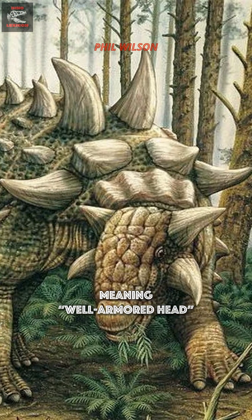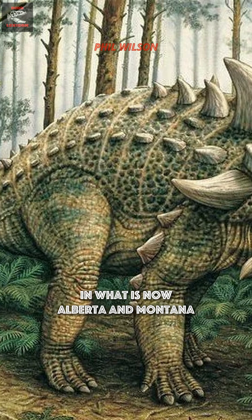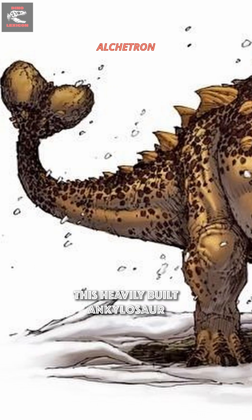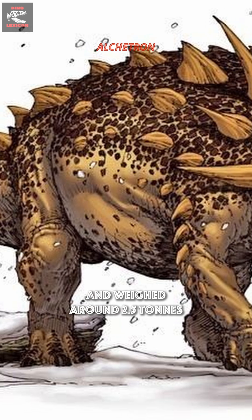Euoplocephalus tutus, meaning well-armored head, lived about 76 to 75 million years ago in what is now Alberta and Montana. This heavily built ankylosaur reached up to 7 meters in length and weighed around 2.5 tons.